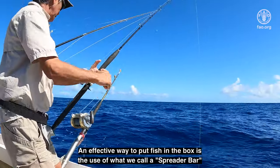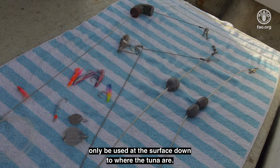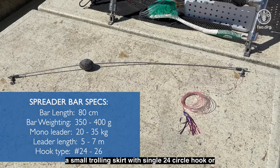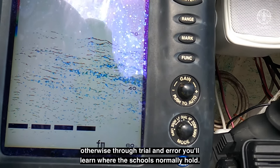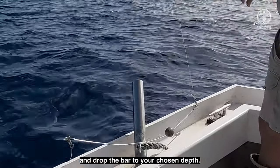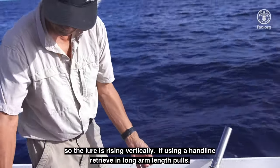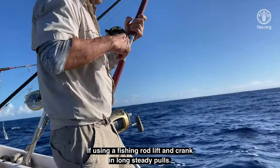An effective way to put fish in the box is the use of a spreader bar. This technique uses a weighted steel rod to take a lure that can normally only be used at the surface down to where the tuna are. The technique uses a long monofilament leader of four to five arm spans in length. A great lure on the spreader bar is a small trolling skirt on a single number 24 circle hook, or small silvery metal lures. If your boat has an echo sounder, locate the school; otherwise, through trial and error, you'll learn where the schools normally hold. Deploy the lure clear of the boat, letting the leader stretch out fully, and drop the bar to your chosen depth. This can be assisted by marking your line or by using the countdown method. It is important to have your spreader bar and lure directly below you during retrieval so the lure is rising vertically. If using a handline, retrieve in long, arm-length pulls. If using a fishing rod, lift and crank in long, steady pulls.